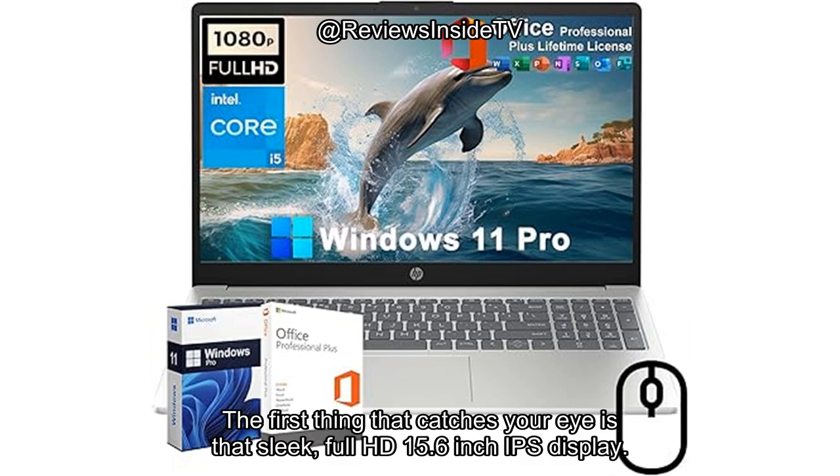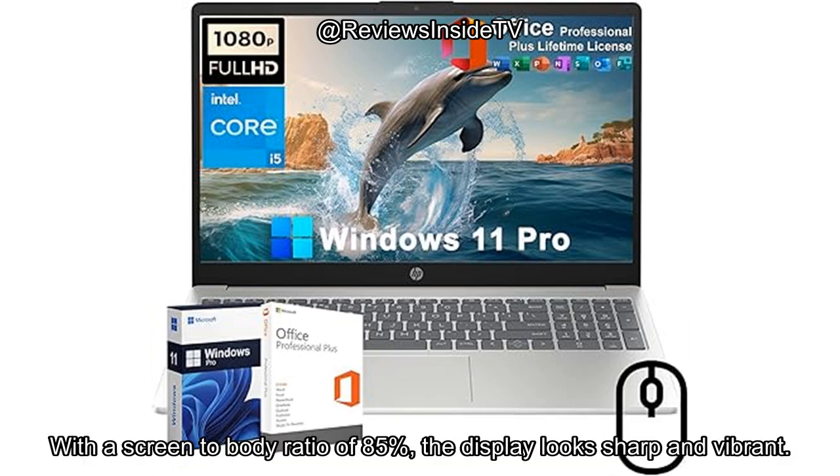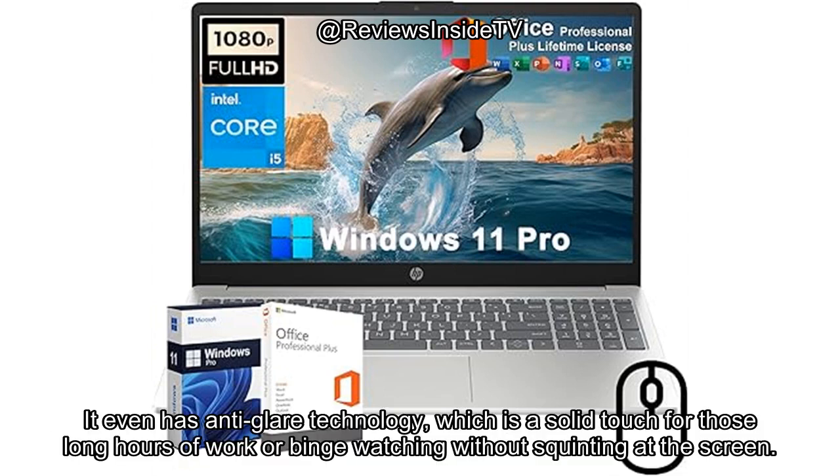The first thing that catches your eye is that sleek, full HD, 15.6-inch IPS display. With a screen-to-body ratio of 85%, the display looks sharp and vibrant. It even has anti-glare technology, which is a solid touch for those long hours of work or binge-watching without squinting at the screen.